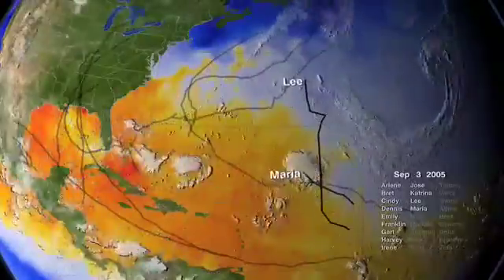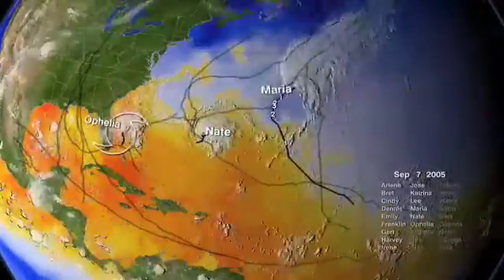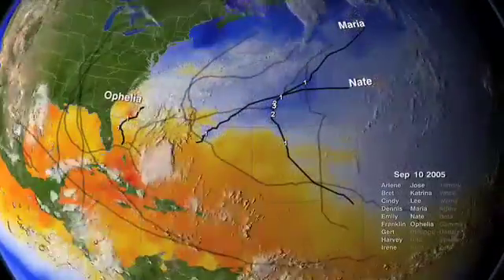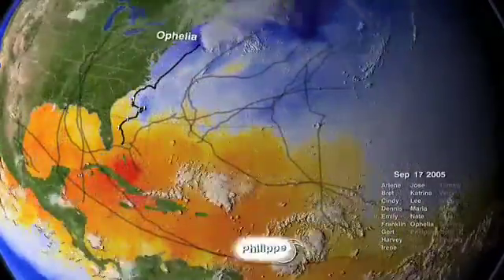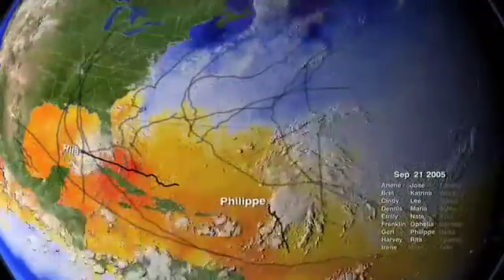Storms stalked the Atlantic Ocean and eastern seaboard from June until early winter in 2005, and the record books are groaning under the strain of such a busy year. Consider this list of superlatives. An average year produces roughly 10 storms. 27 named storms formed in 2005.